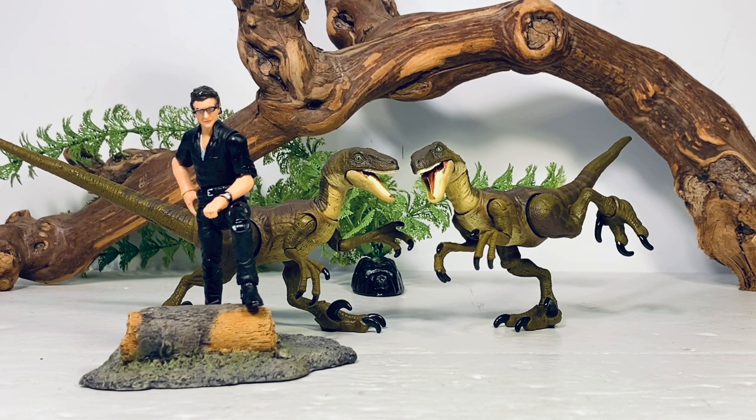I still have a ton of Dominion stuff to review, so you'll be seeing a lot of that on the channel. I'll sprinkle in some non-Jurassic content in between — I have some new figures from Collectibles I need to review. If you're enjoying the content, show your support by hitting the subscribe button below. Each subscription helps out the channel tremendously and is greatly appreciated. I'll see you guys for the next one.